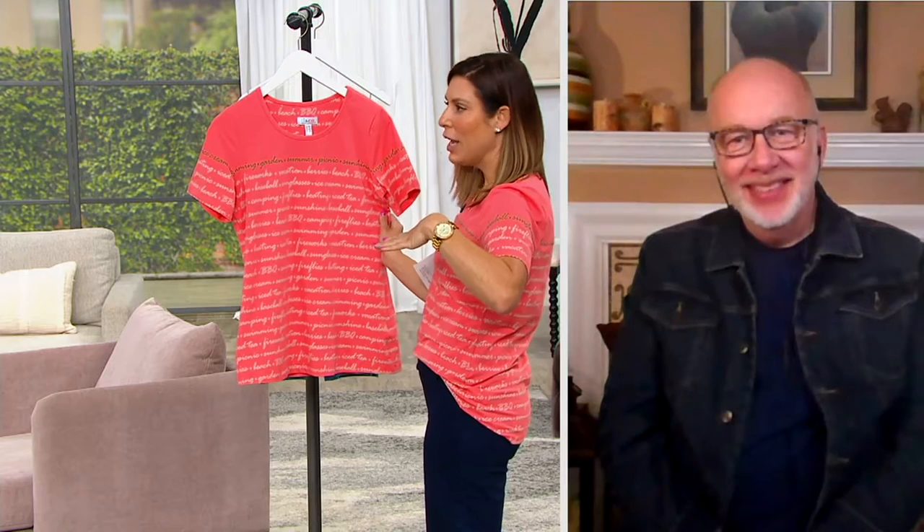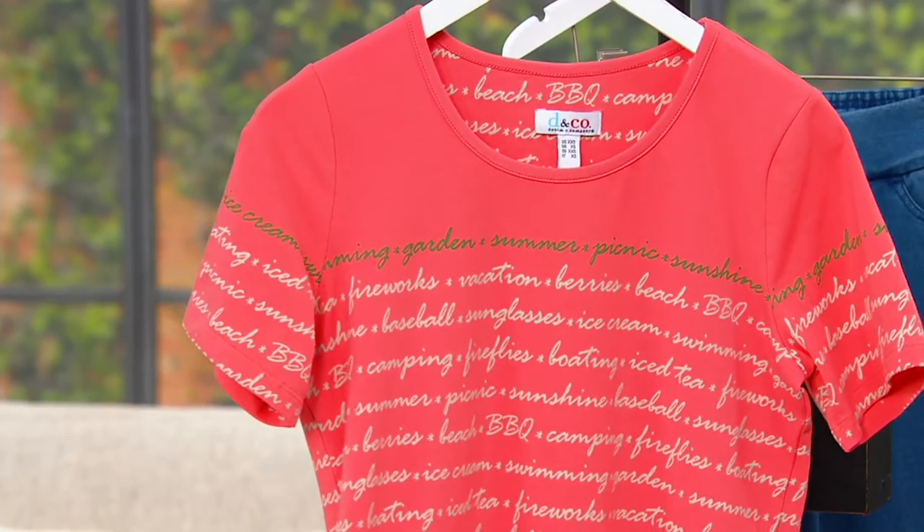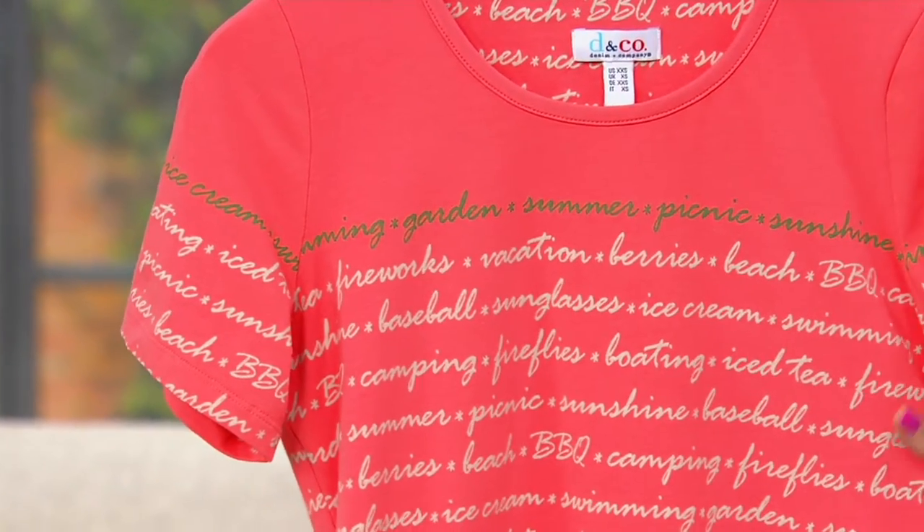I have to tell you — my mom is actually on her way. She stopped to see me, but the real reason she's coming is to see her granddaughters in New York. If she wore this shirt, I could just picture her grandkids reading all the words — 'Oh how fun, beach and berries and fireworks, vacation, baseball, boating, iced tea!' Love that.